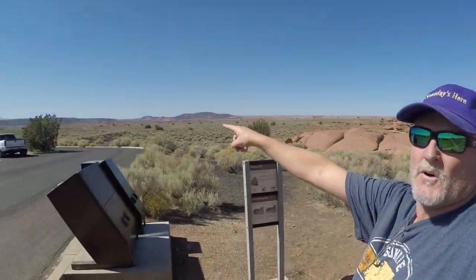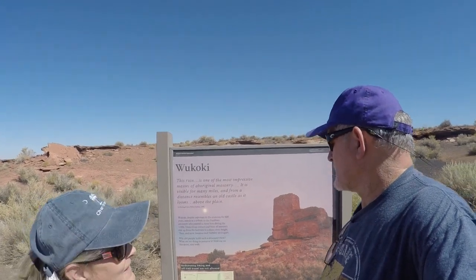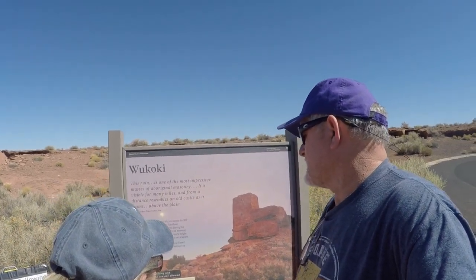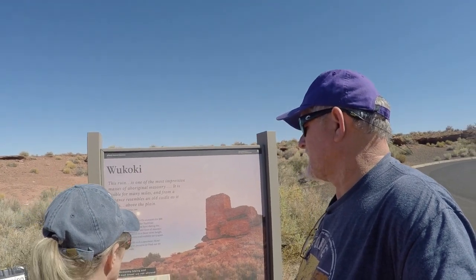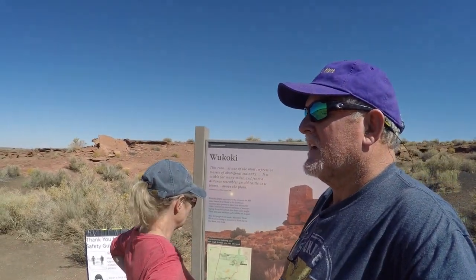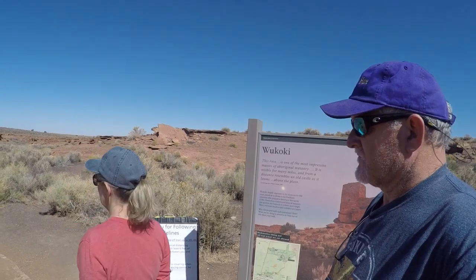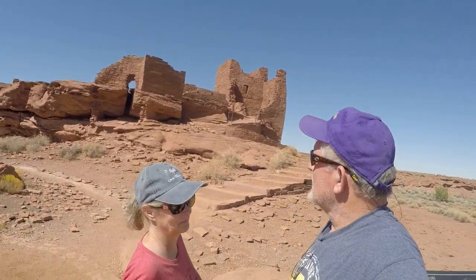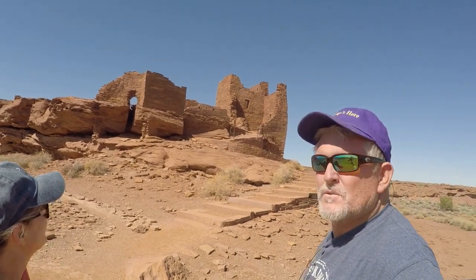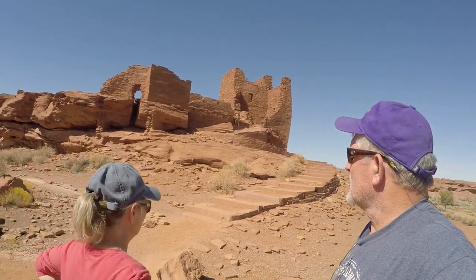So this road dead ends right here at this pueblo, which is Wukoki Pueblo — something like that. Despite exposure to the elements for 800 years, it stands as a tribute to the Puebloan ancestors who paused to farm here during the 1100s. I bet it was hot. But they say there's meticulous corners and everything, so this is going to be pretty cool. From the way it looks, we're going to be able to walk right up inside it. Let's check it out. This is really going to be interesting — this is why I want to go up to Cortez, because there are some big ruins up there too.